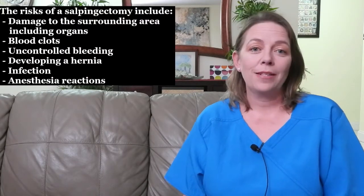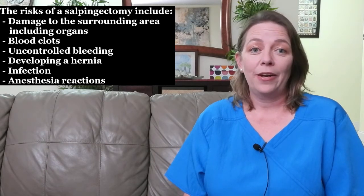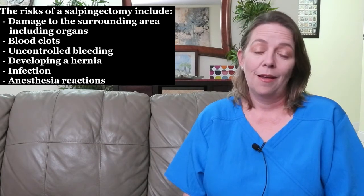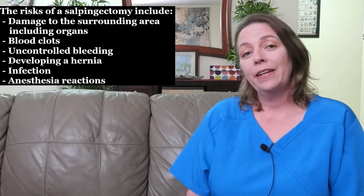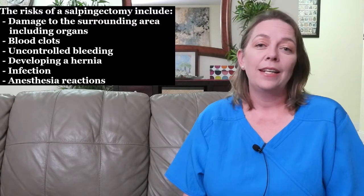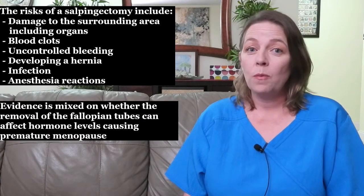Now let's talk about the risks of having a salpingectomy. There are risks associated with every surgery, and salpingectomies are no exception. The risks include damage to surrounding organs, blood clots, uncontrolled bleeding, developing a hernia, infection, and anesthesia reactions.